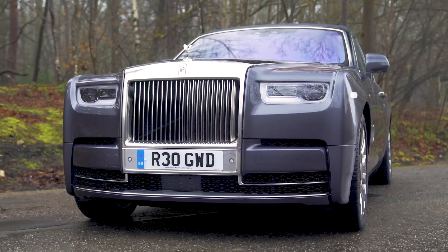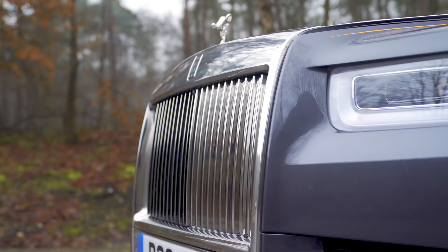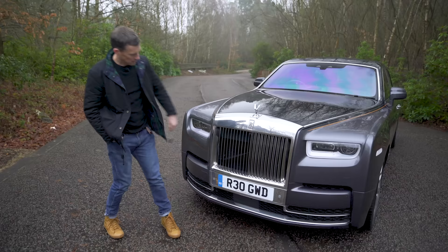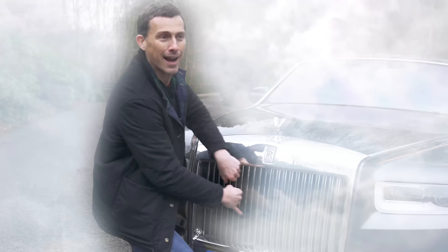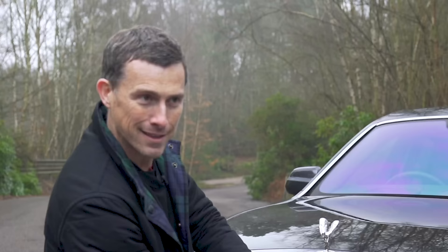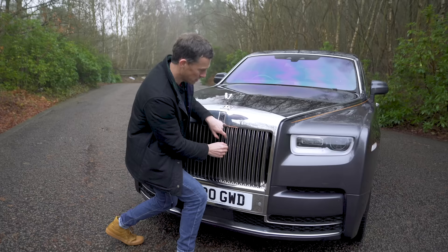Then you come to the front. Look at that face — it just says, get out of my way, old boy. Absolutely imposing. And you can play the grille like a harp. Yes, this is a very serious review. I'm sure I'll be getting another Rolls-Royce to review soon.